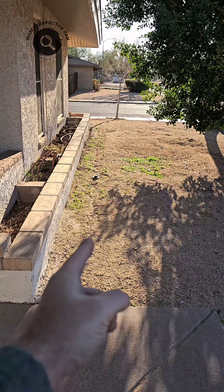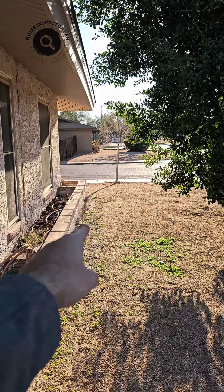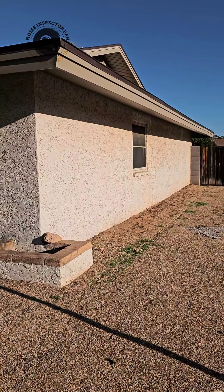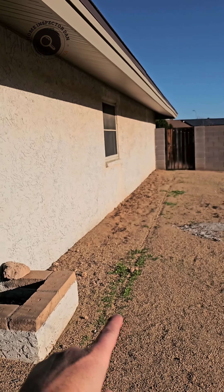We've got some cracking right along here on the front of the property, so everything is starting to fall because of the moisture. You can look at the line right there — that's where the water is dripping off the roof.